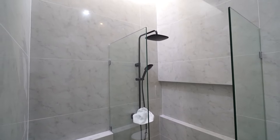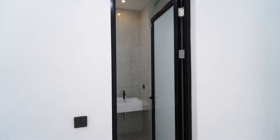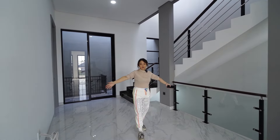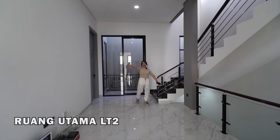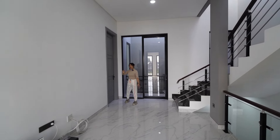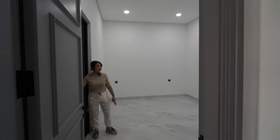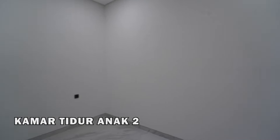Cakep ya di atas itu, mantap. Ada ruangan loh — kalian bisa fungsikan untuk meja kerja, meja belajar, ataupun ruang keluarga, terserah ide kalian. Cukup gede, besar banget. Ini bagus banget penataannya. Dan ini kamar anak yang kedua — di bagian belakang. Ini juga kamar mandi dalam, ada kamar mandi dalam juga. Ada jendela untuk pencahayaan juga.